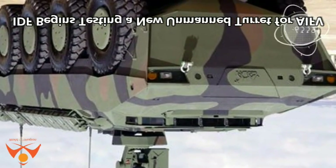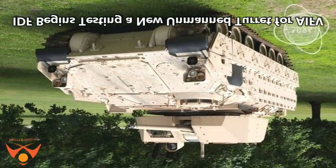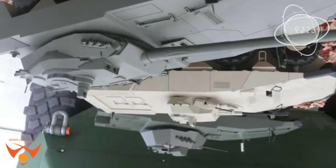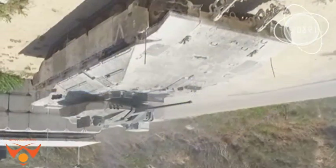The IDF begins testing a new unmanned turret for its AIFV. Following the evaluation of different overhead weapons stations and turrets designed by several Israeli defense companies, the MOD opted to follow an independent design optimized for a medium turret for the next generations of combat vehicles currently under development.